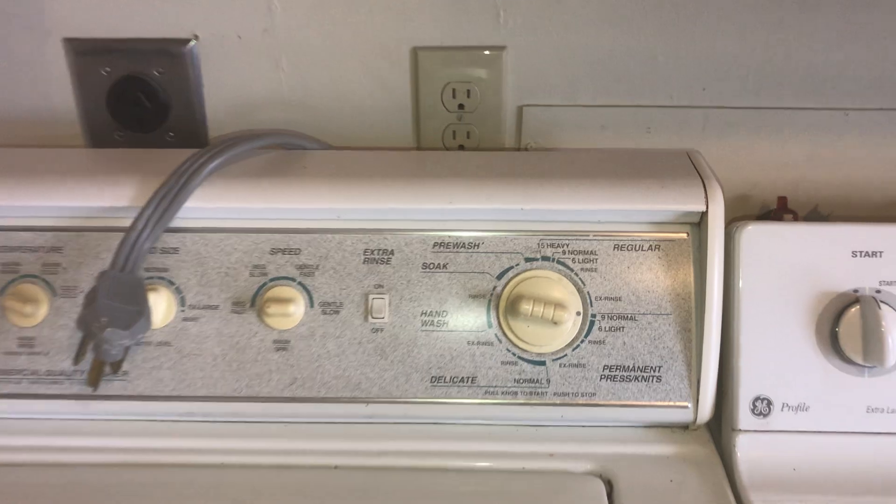We have the furnace room. Replace the furnace filter. Repair the hole in the wall. Make the outlet by the washing machine and dryer a GFI outlet.